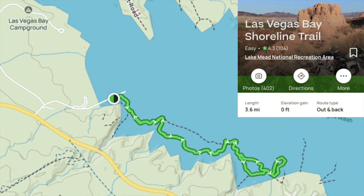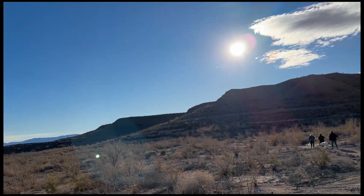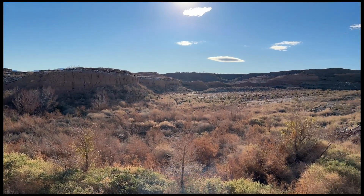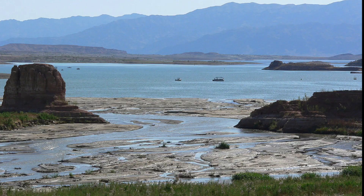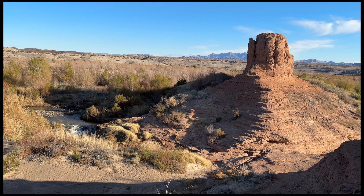The Las Vegas Bay Shoreline Trail is a 3.6 mile loop trail within the Lake Mead National Recreation Area. The trail travels along what used to be part of the Las Vegas Bay Shoreline, which has long since dried up. Here's a picture of the rock formation years ago with the bay below it and what it looks like today.